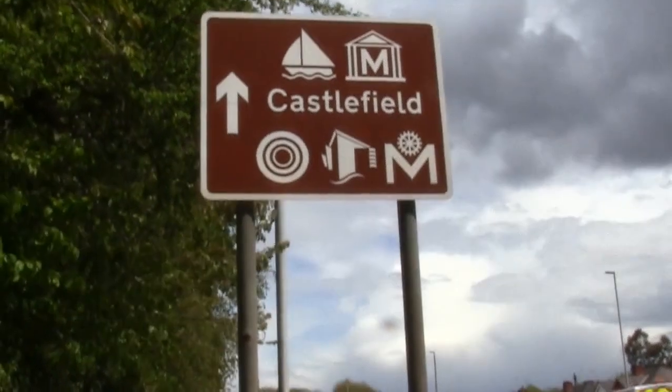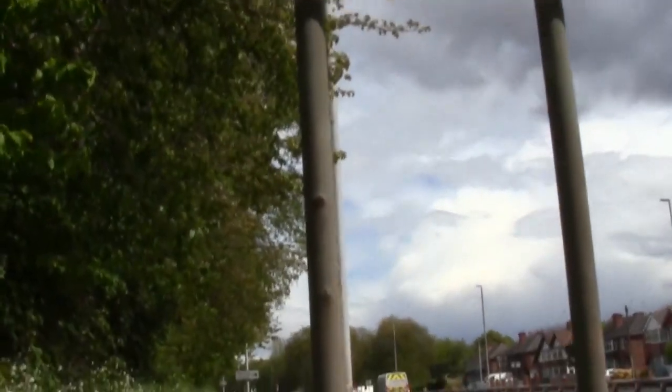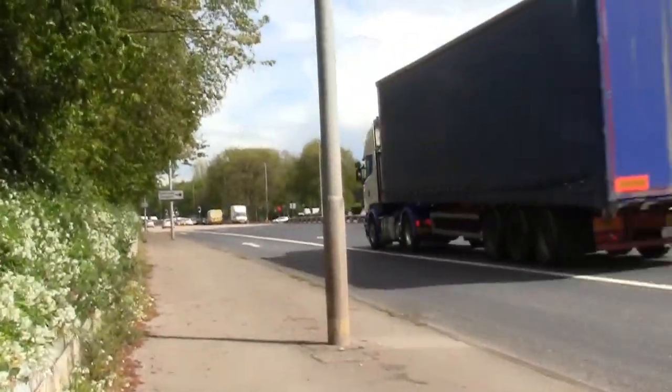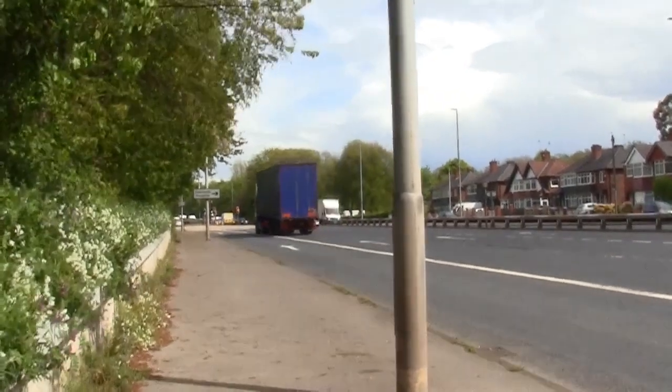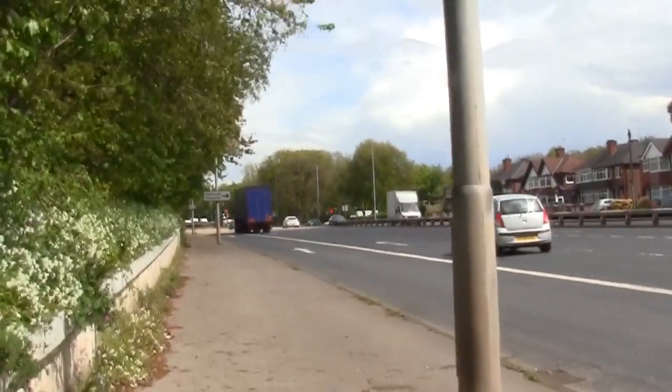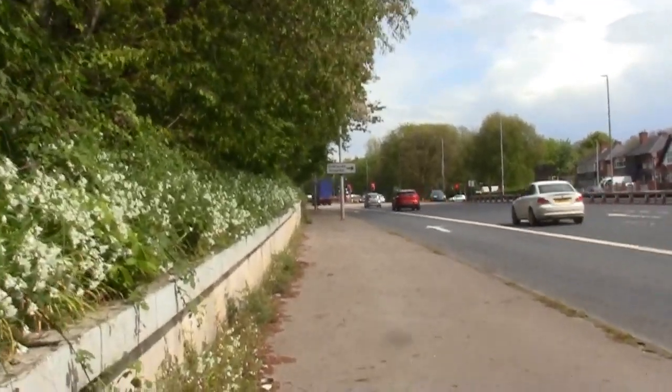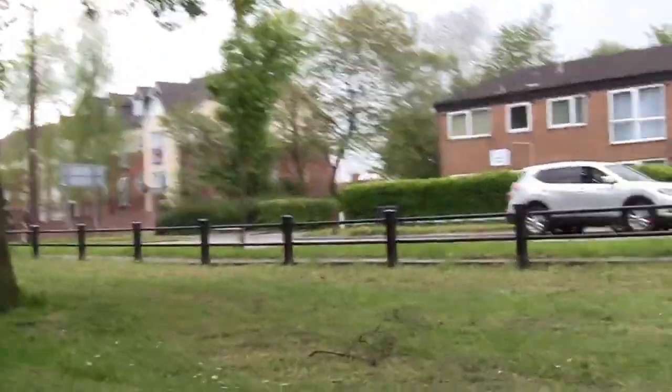This is a sign for Castlefield — which isn't a field, or well, it probably used to be. It's in Manchester and it's quite noisy out here. But you see all this here, right where this road is — I just thought I'd share some information: once upon a time, all this used to be fields.